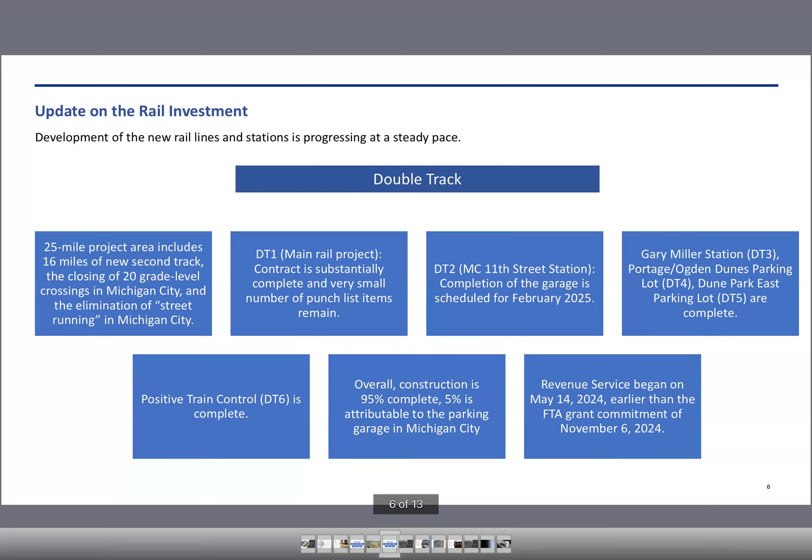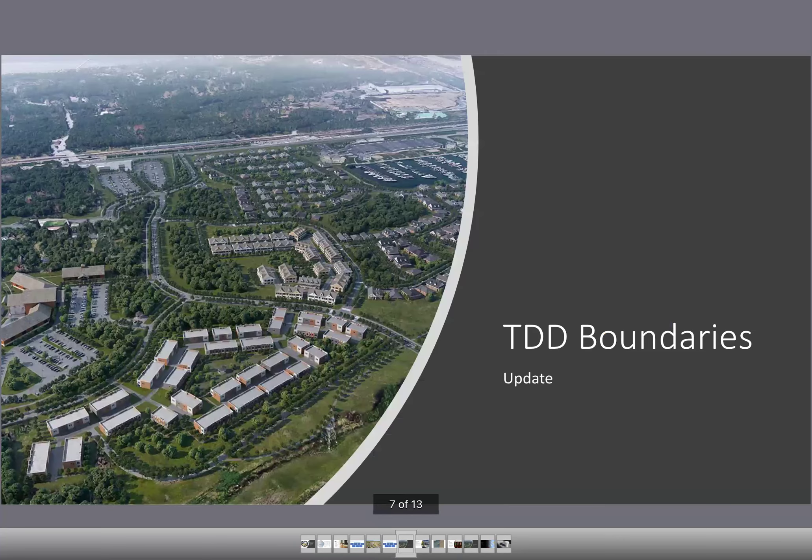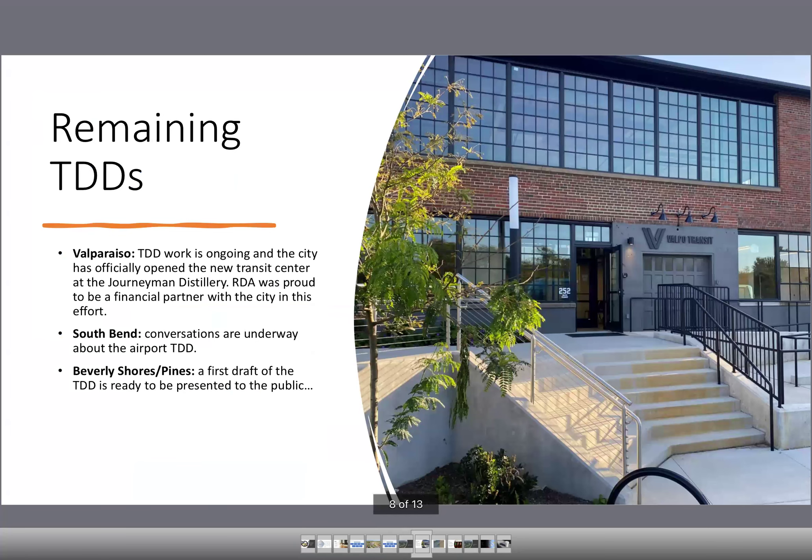That completes the rail projects update. Turning to the TDD boundaries: we're continuing to work with Valpo and Beverly Shores-Pines. Beverly Shores and Pines is the community with the most updates. We've had a meeting with the Joint Council and gone back and forth on a few boundary tweaks. We're ready to schedule another meeting with that group to keep that moving forward.